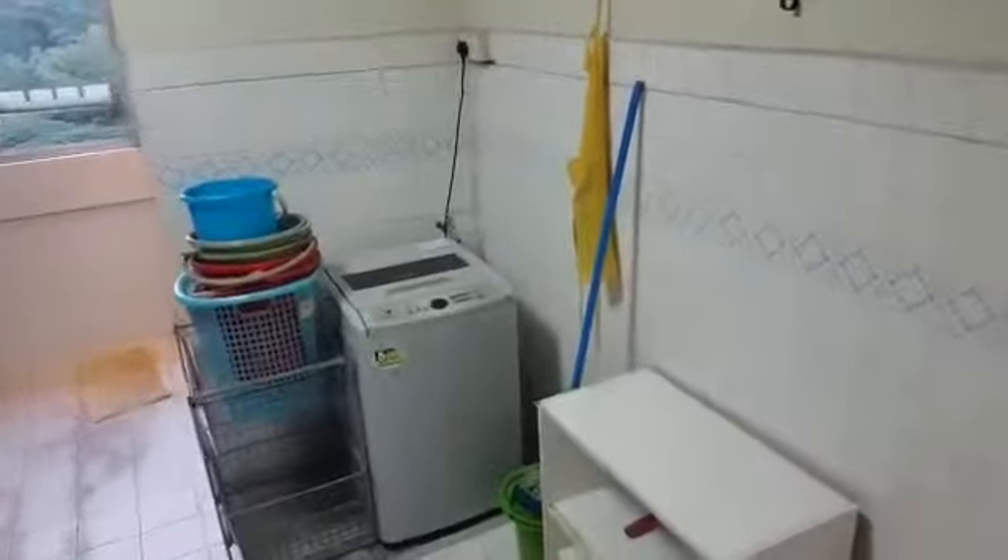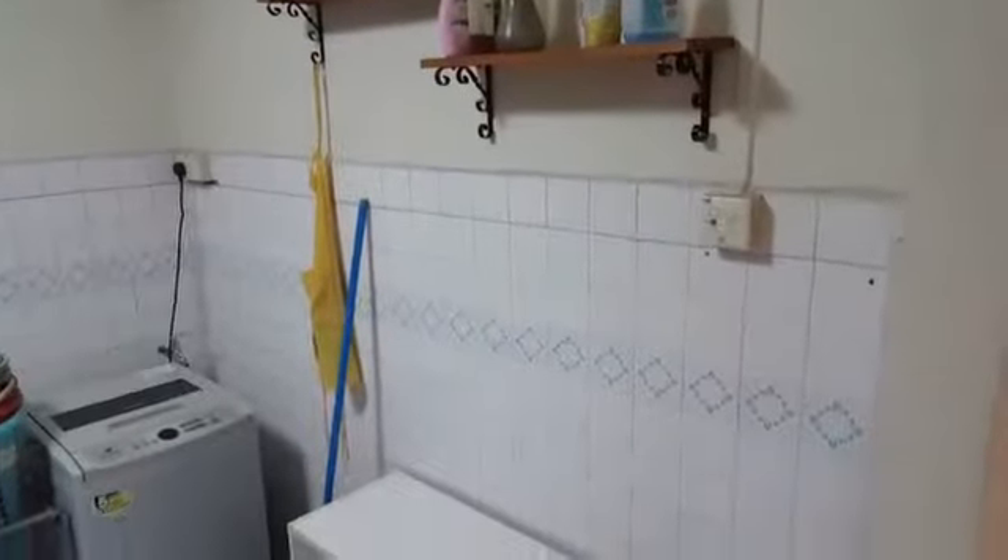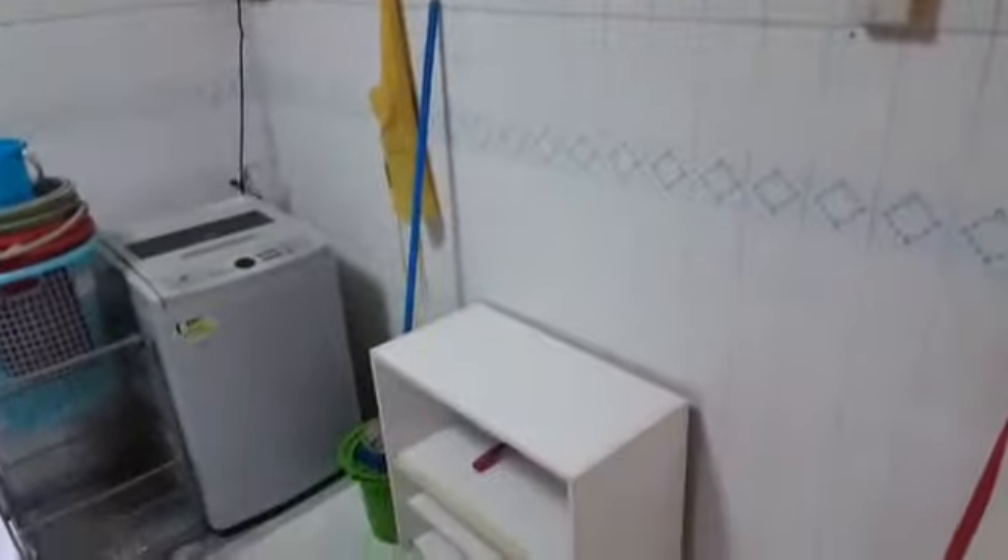The kitchen has a washing machine, two nice racks, and a rack to put other stuff.